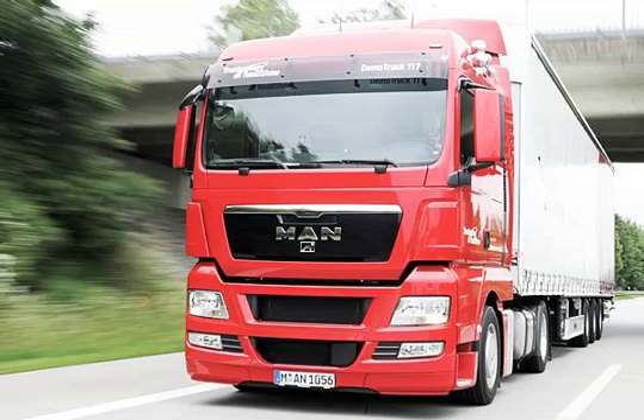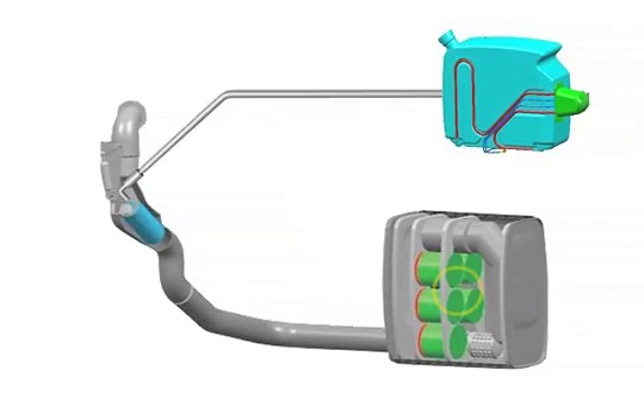In the MAN AdBlue SCR system, emissions are controlled in a downstream reduction catalytic converter using an injected aqueous urea solution called AdBlue. In the MAN AdBlue system, the exhaust is cleaned in a three-stage process.